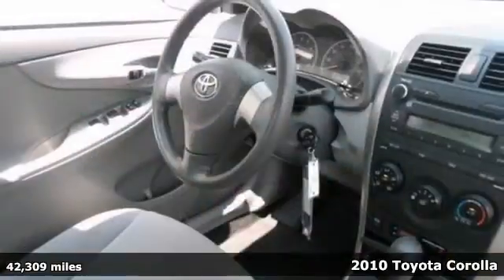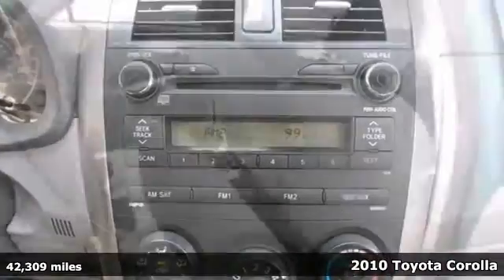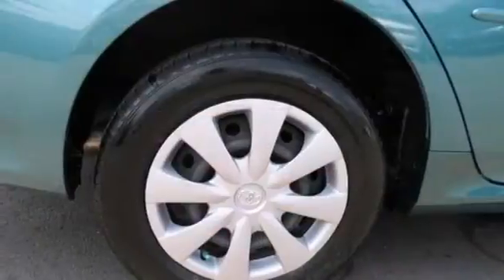How much gas are you going to start saving once you're riding home in this good-looking 2010 Toyota Corolla? It delivers a more compliant ride than your typical sedan. It has stability control, brake assist, and a CD player. It also has air conditioning and side airbags.